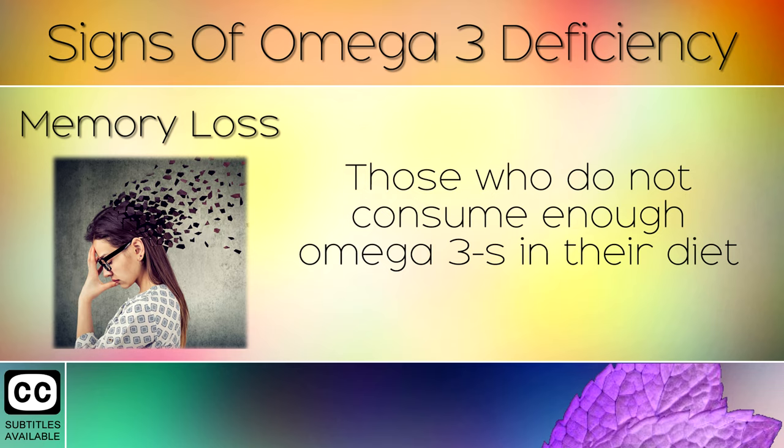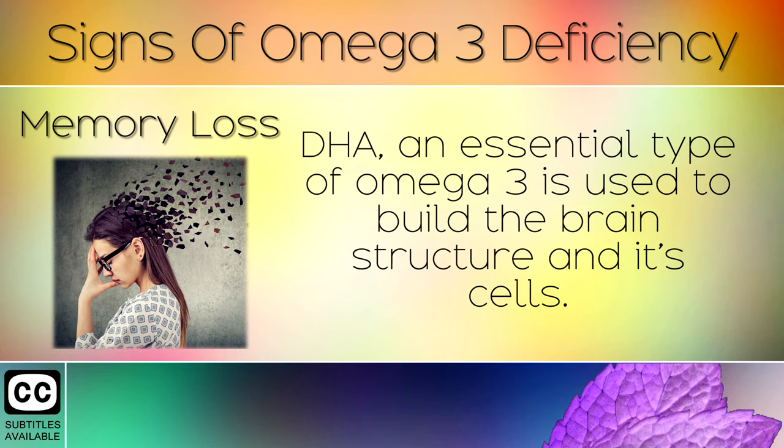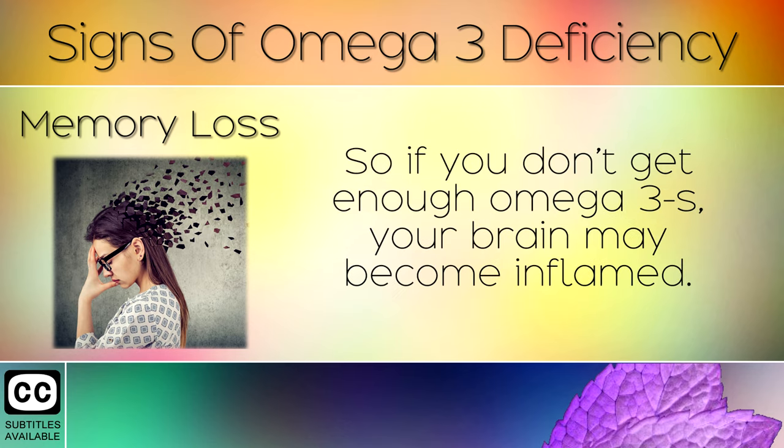Memory Loss. Those who do not consume enough omega-3s in their diet will often suffer with memory problems and poor concentration. DHA, an essential type of omega-3, is used to build the brain structure and its cells, so if you don't get enough omega-3s your brain may become inflamed.